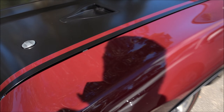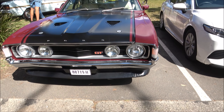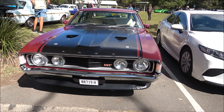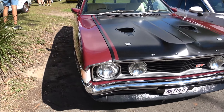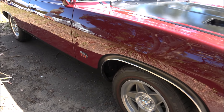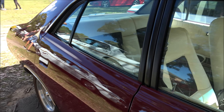First cab off the rank is this beautiful E55 AMG we have here. We now have channel stickers - one on this side and one on that side. Beautiful Challenger, ladies and gentlemen.